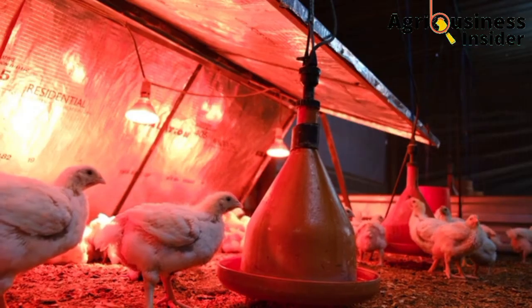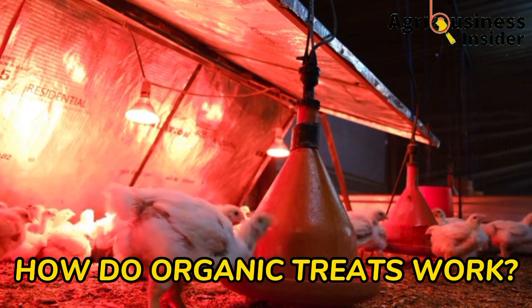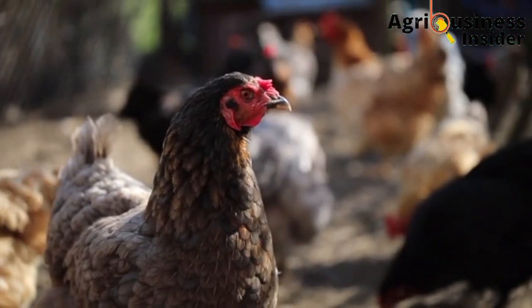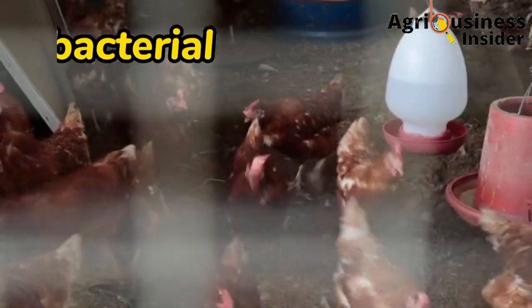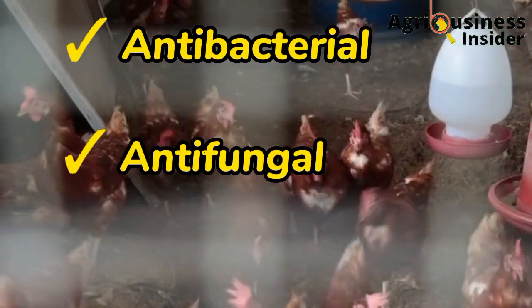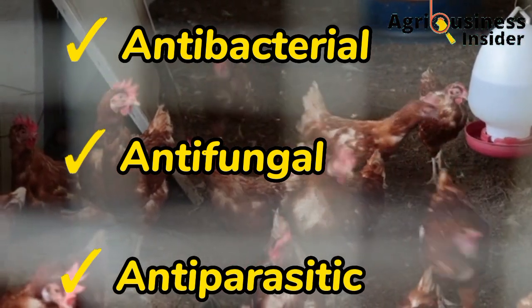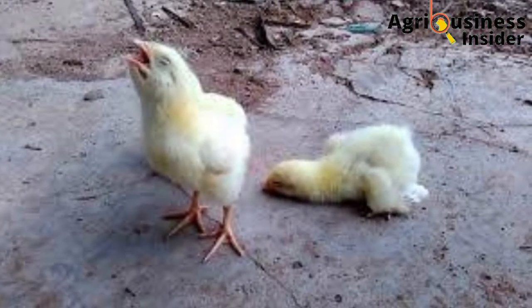Now, let's get into the organic treats and how they work — what is their mode of action when they get into the system of the chicken? The treats I'm about to give you have antibacterial, antifungal, and antiparasitic properties which help to kill the bacteria, fungi, and parasites that cause respiratory illnesses in chickens.